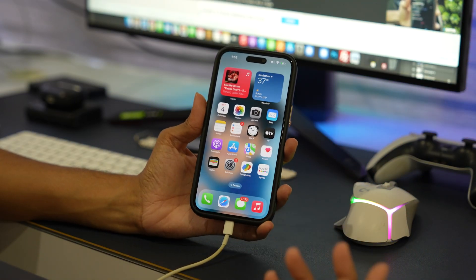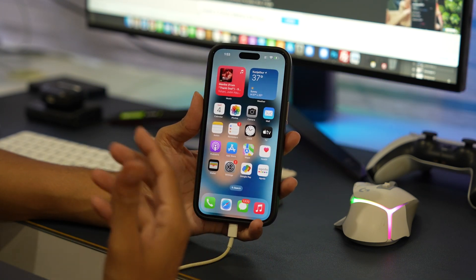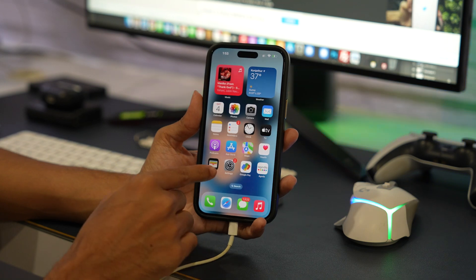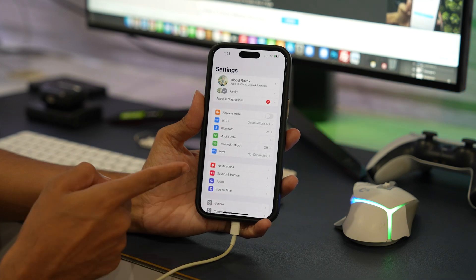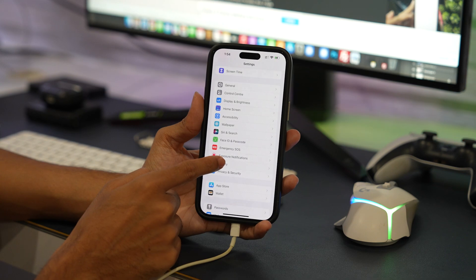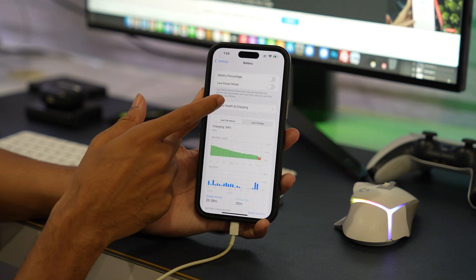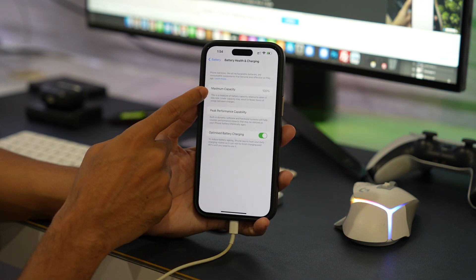It's important to keep track of the battery health percentage on your iPhone. If you've noticed a significant depletion in that percentage, you'll need to follow some protective measures. To check the battery health percentage, open the Settings app, scroll down and tap on Battery, then select Battery Health.